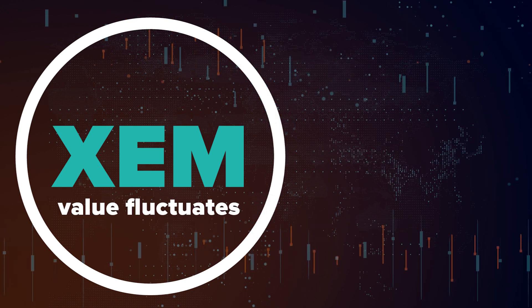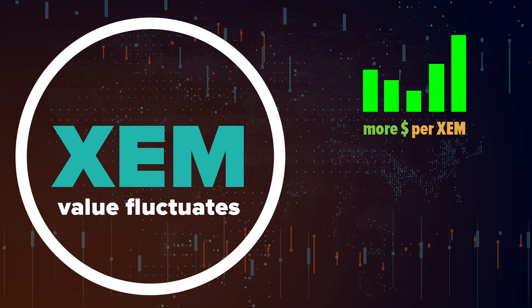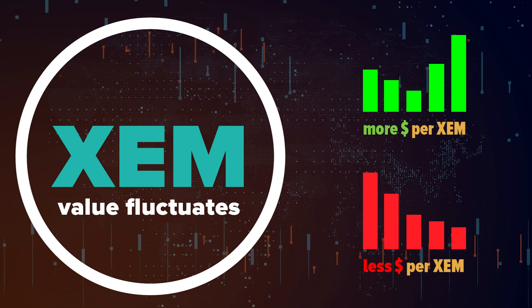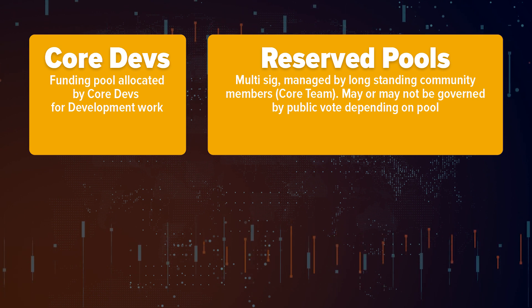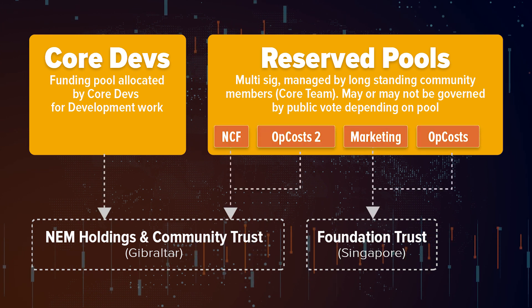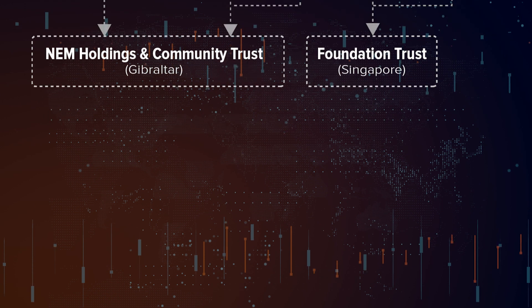Now, all these funds are reserved in XEM. Its value is equivalent to that dictated by the cryptocurrency market, so the higher or lower the XEM price directly affects the equivalent value available to meet the maintenance cost of the entire structure. The reserve funds are managed by the core team, who are a group of very long-standing and respected members of the community from the early days of NEM. Some of the reserve pools have since been placed under the control of NEM Holdings in Gibraltar, for use by NEM Ventures and NEM Studios, and some under the Foundation Trust in Singapore, for use by the NEM Foundation.